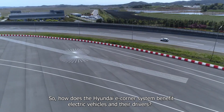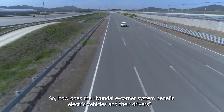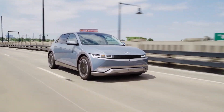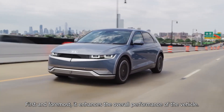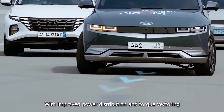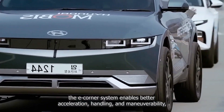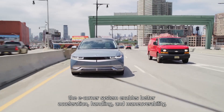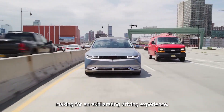How does the Hyundai eCorner system benefit electric vehicles and their drivers? This advanced technology offers several advantages. First and foremost, it enhances the overall performance of the vehicle. With improved power distribution and torque vectoring, the eCorner system enables better acceleration, handling, and maneuverability, making for an exhilarating driving experience.